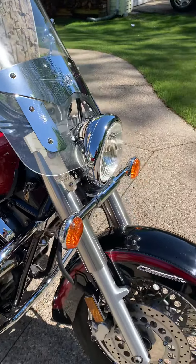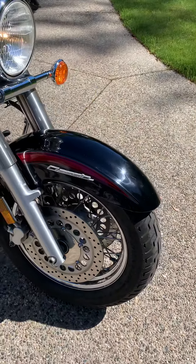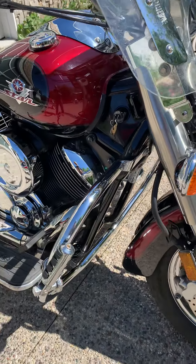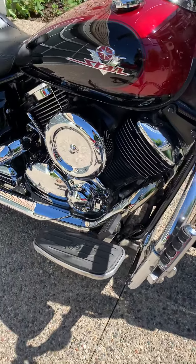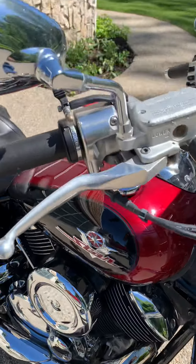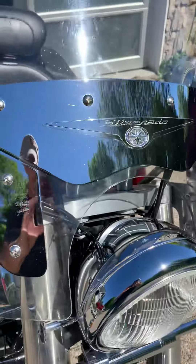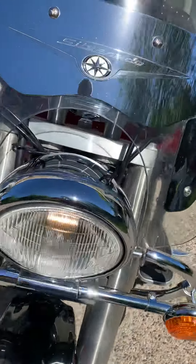Fuel rotors in the front. Classic riding pegs. Bars. Very nice mirrors. Look at the chrome on this bike.